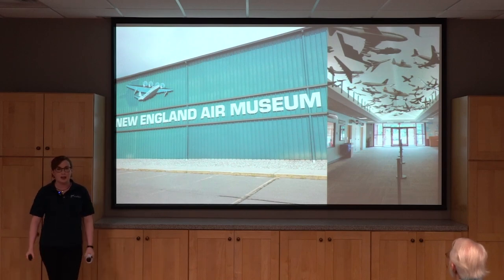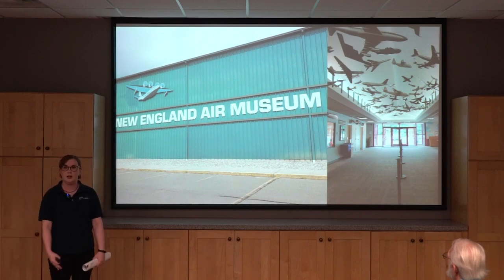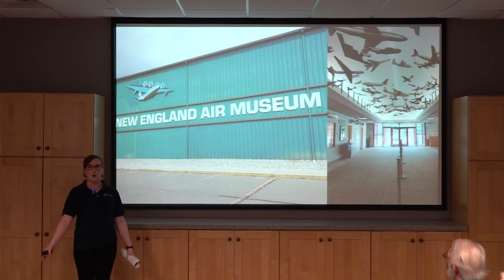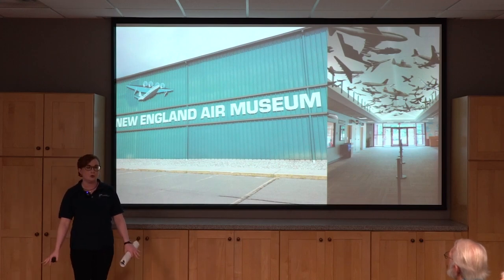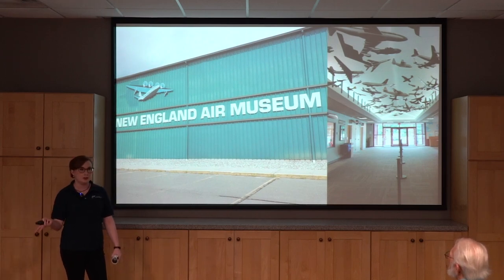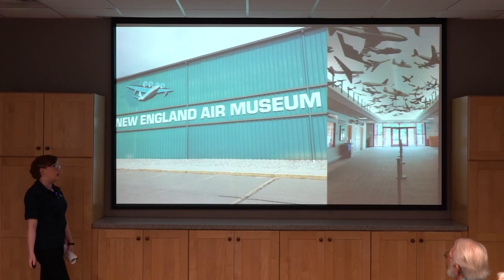We have three large exhibit hangars open to the public: a military aviation hangar, a civil aviation hangar, and our B-29 hangar representing the 58th Bomb Wing. We also have two storage hangars that we rotate aircraft through, as well as a restoration hangar — a working shop where our volunteers restore aircraft.